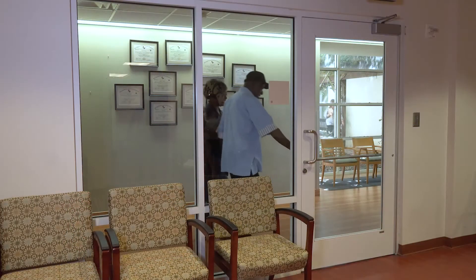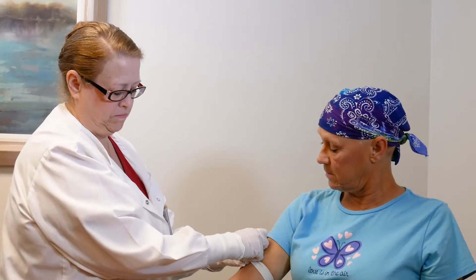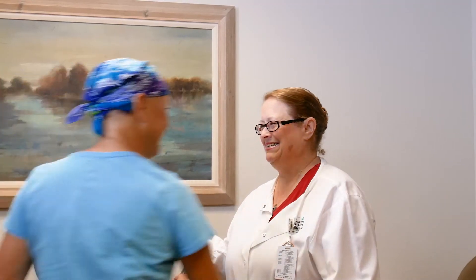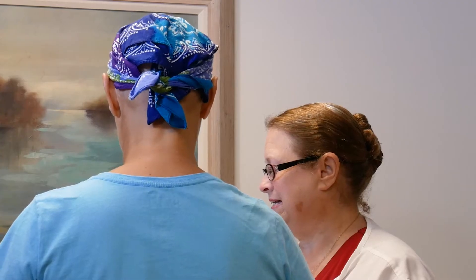You may have lab work scheduled. If so, you'll go first to the lab to have your blood drawn. If you have a port, the lab nurse may access it to obtain your lab work and leave it accessed for your chemo. Most chemotherapy drugs are based on weight, so you'll be weighed to allow the nurses and pharmacists to accurately calculate your dose.